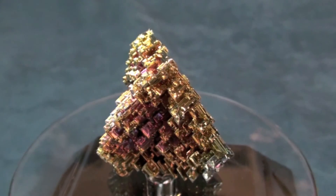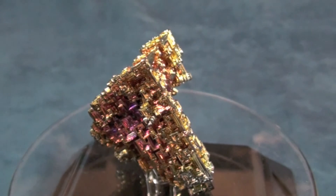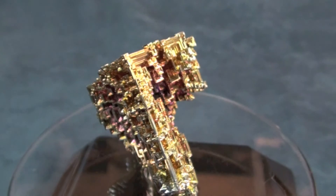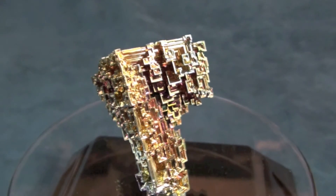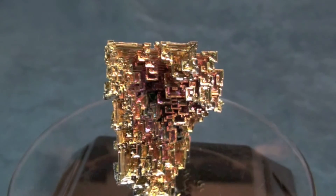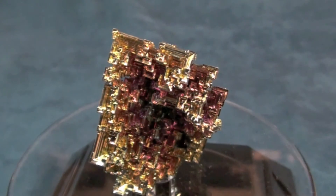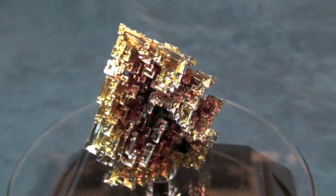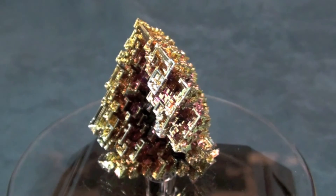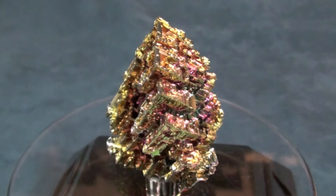As you can see, bismuth is an amazing element and an amazing metal. It's a part of our everyday life in ways that most of us had not even thought about. As you study the various gems and minerals and related materials, you'll find that a lot of these are a part of our life in ways we really don't fully appreciate or understand. We invite you to come by and visit the Amazing Gem and Mineral Museum to learn more about bismuth and other amazing minerals and gemstones. If you are not close to us in Helotus, Texas, visit us online at www.AmazingMuseum.com. We look forward to seeing you — admission is always free.